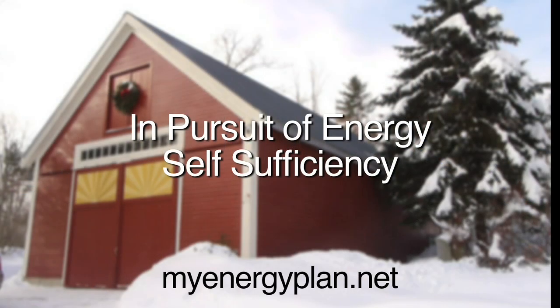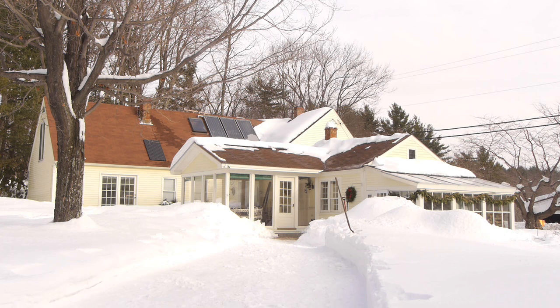My name is Ted Johnson. I live in Dunbart, New Hampshire, and the following video represents all those energy-saving inventions or projects that I've completed around the house that I'd like to show you today. I'm just really obsessed with energy conservation.